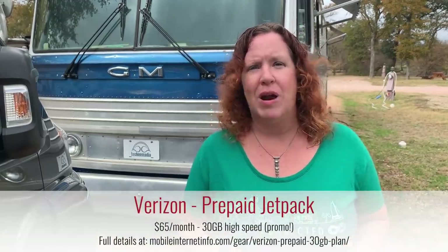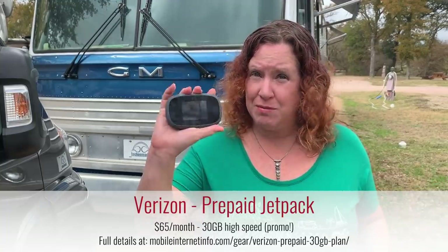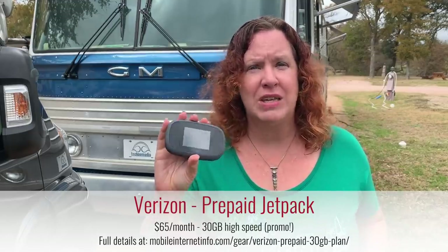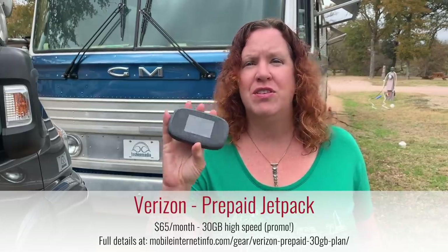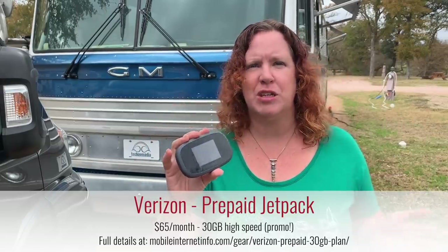One other plan from Verizon is on their prepaid. They retired the unlimited jetpack plan back in May, but they still honor a double data promotion: for $65 per month with auto pay, you can get a jetpack plan with 30 gigabytes of data — another option, especially if you want something without any contracts or commitments.